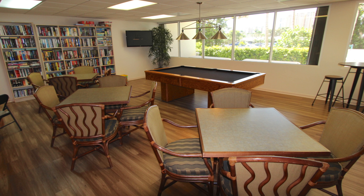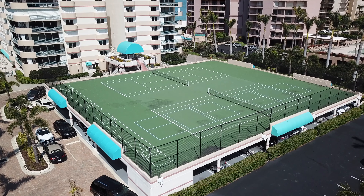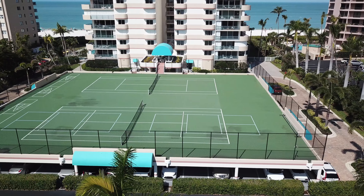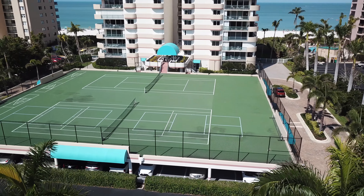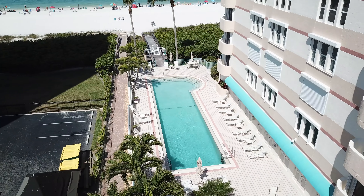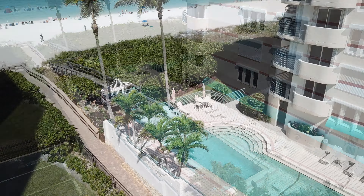The game room is filled with tons of activities. Game courts are located atop the parking garage, where you'll find tennis, pickleball, and shuffleboard courts. Located at the south end of the building is a heated lap pool and spa, along with a barbecue and picnic area.